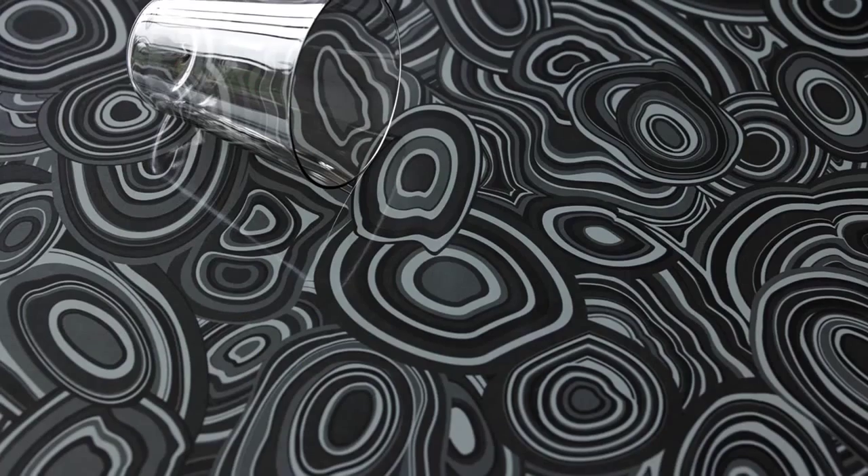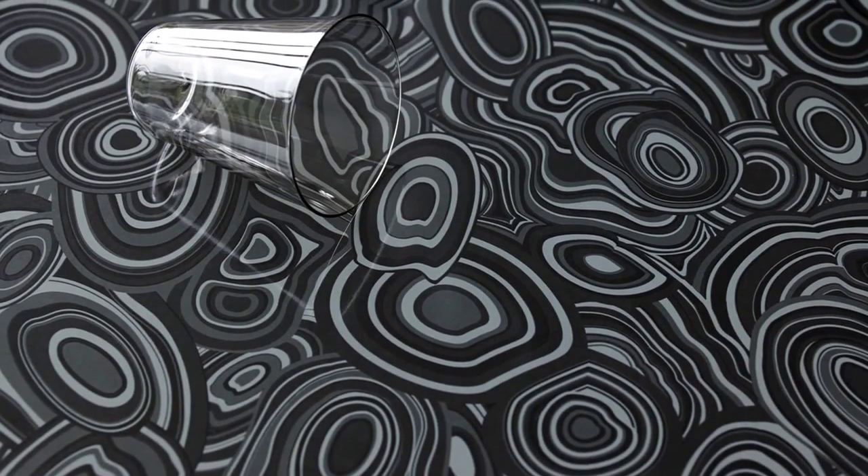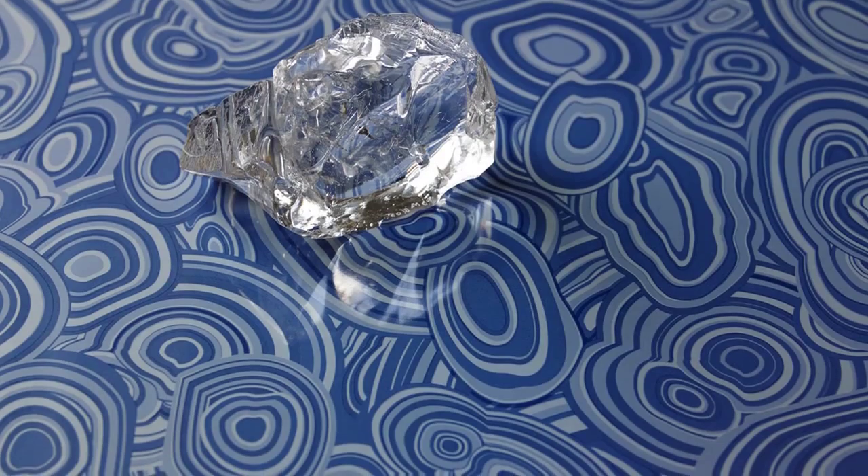Malachite. I'm mad for malachite, and at this point anybody who doesn't have malachite in their homes is mad as well, because it is a decorating essential.